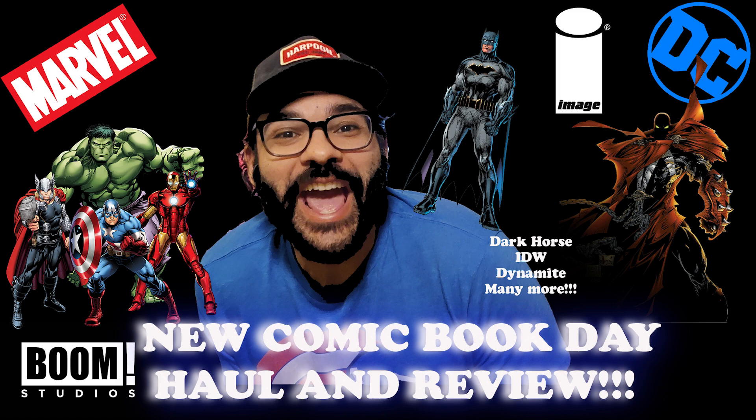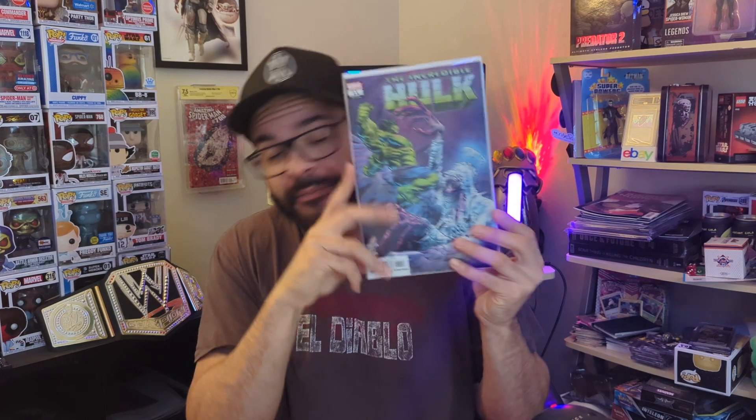Now let's get into the new books. First up we have Incredible Hulk number 11 — we got a guest artist on this one. Really good horror book if you're looking for a modern day horror book that harks back to the classic horror books, this might be the one for you. You got Frozen Charlotte — I think her name's Frozen Charlotte — and the Hulk battling it out. Good book.